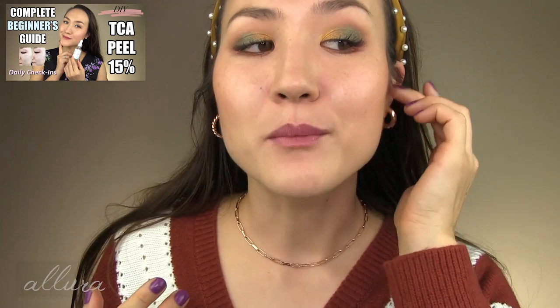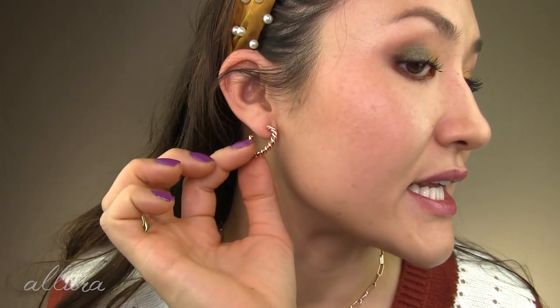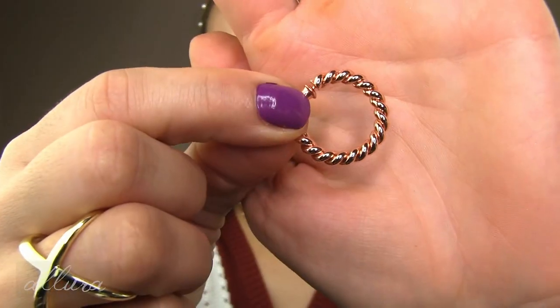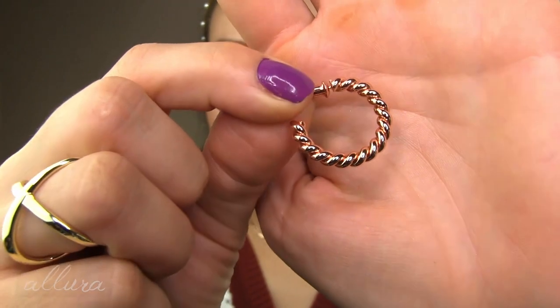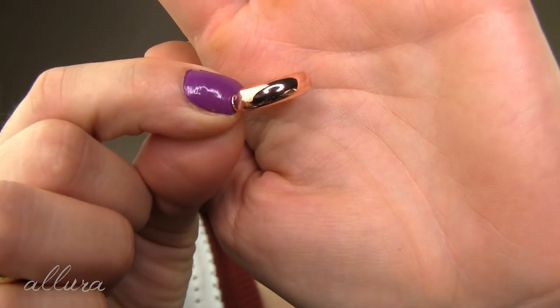Two earring sets that I adore — both in rose gold. One is a thicker but small loop or hoop earring, and the other is a larger thinner hoop with a braided design. Here's the braided design up close, and here's what the thicker hoops look like up close. Those earrings cost less than $13 for each pair.